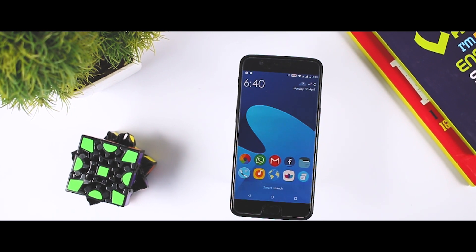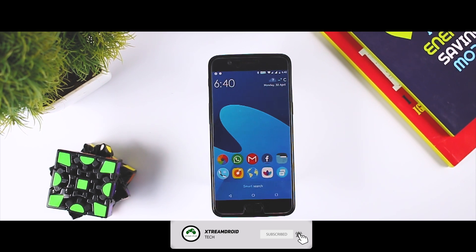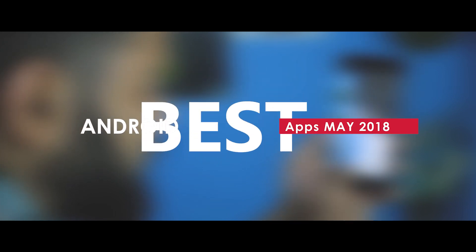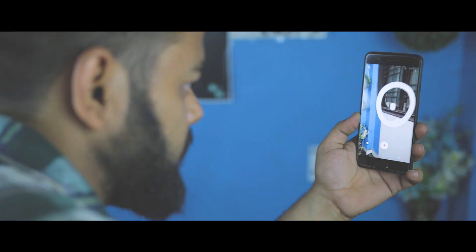Whether you are brand new to Android or a long-term enthusiast, the Google Play Store catalog of 3.5 million apps can be intimidating. And for anyone looking to jumpstart their apps collection, here is a list of best Android apps for the month of May 2018. So, let's get started.